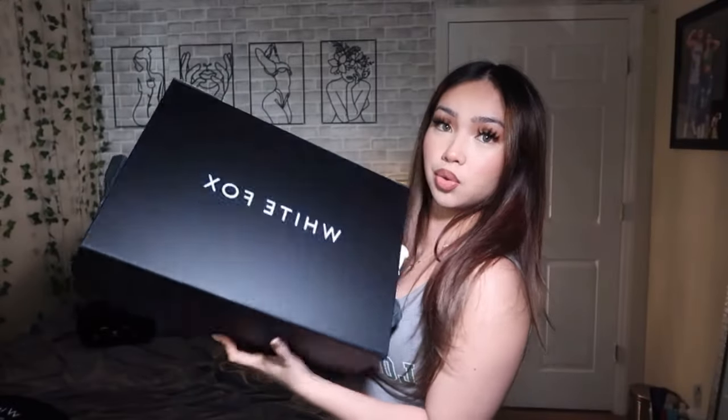White Fox sent me this box full of clothes, and also a little baggie because it couldn't all fit in the box. This is worth over $1K, but I'm so grateful for this opportunity. It's all thanks to you guys — shoutout to everyone who has been supporting me. I also realized I picked out so many tops, but I just can't help it because White Fox has so many cute tops!